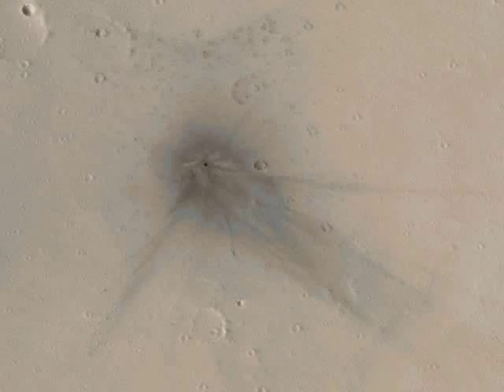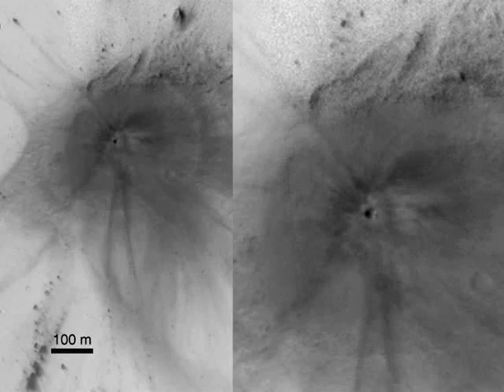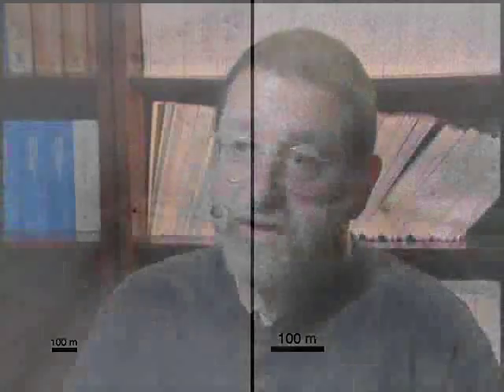If someone were to live on Mars for about 20 years, the cratering rate is high enough that they would hear one of these events sometime during those 20 years. There are enough of these objects hitting, spread out statistically over the planet, that you would expect to hear one of these blasts when it hit the ground.